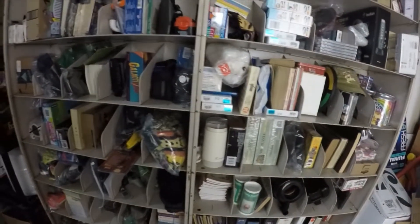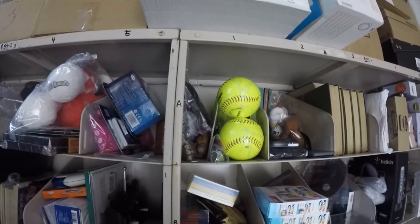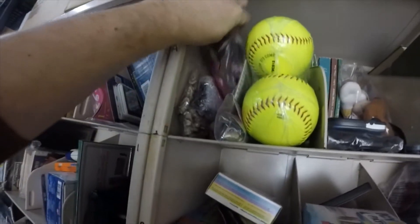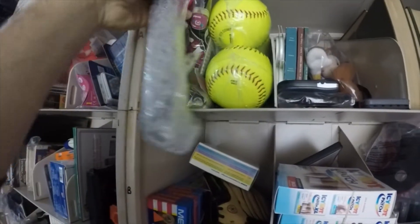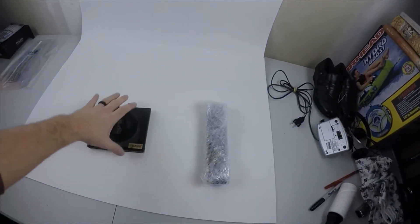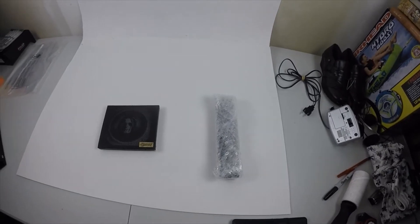The next item on the list is a remote — we sell a lot of remotes. It's in BS1A1, which is funny because we were just talking about that spot. We find a lot of good remotes at Goodwill. This one cost 99 cents and sold for $10.20 with free shipping. It's already bubble wrapped — we'll throw that in a bubble mailer. The CD will ship media mail, and the remote will go first class.